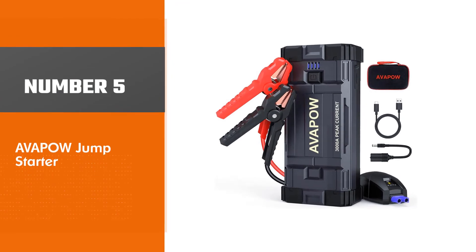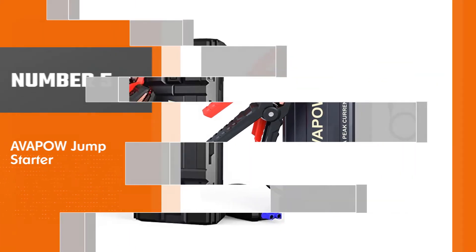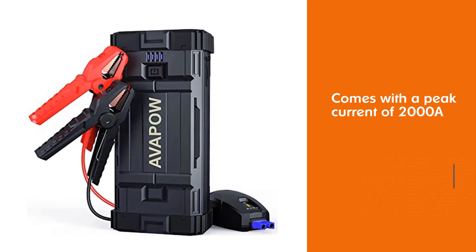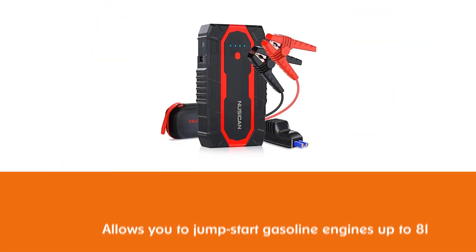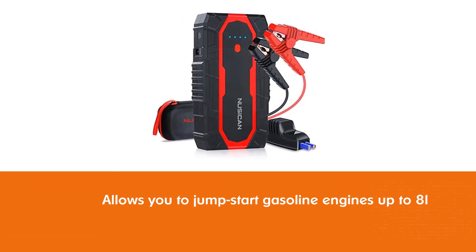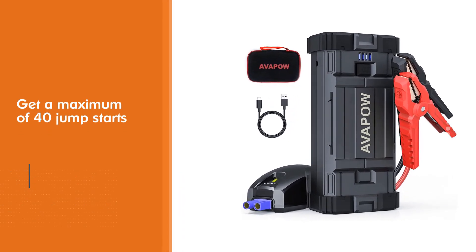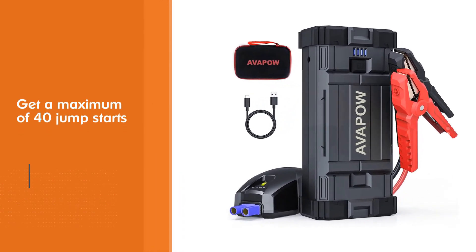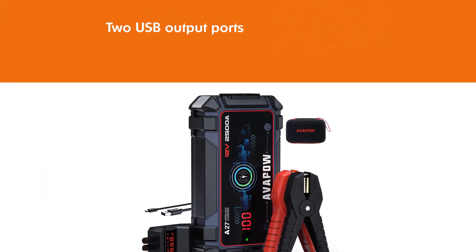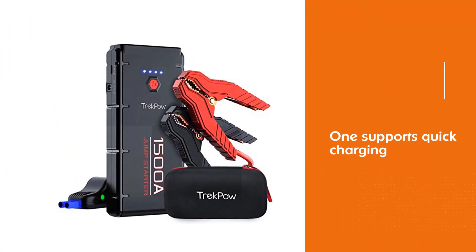Number 5: Avapow Jump Starter. Avapow's lithium jump starter comes with a peak current of 2000A that allows you to jump start gasoline engines up to 8L and diesel engines up to 6.5L. With this jump starter, you get a maximum of 40 jump starts on a single full charge. You can also use this jump starter as a portable car power bank — there are two USB output ports, one of which supports quick charging, allowing you to charge your devices in 50% less time. The jump starter also comes with three LED light modes: lighting, flash, and SOS.